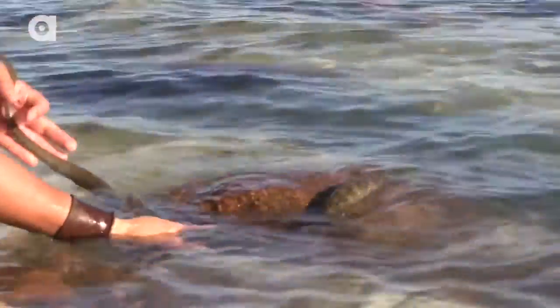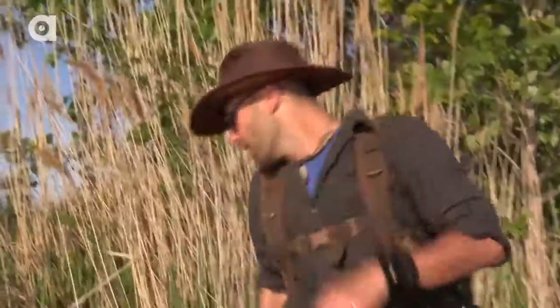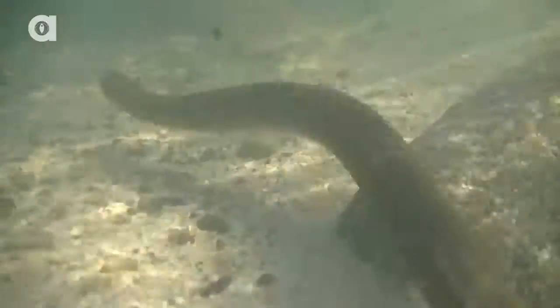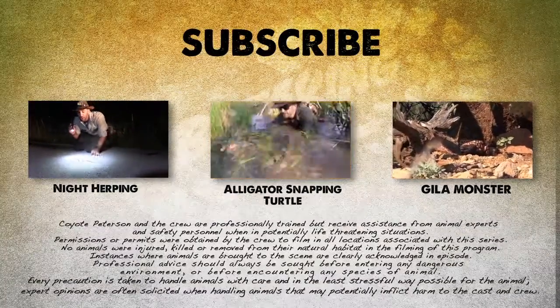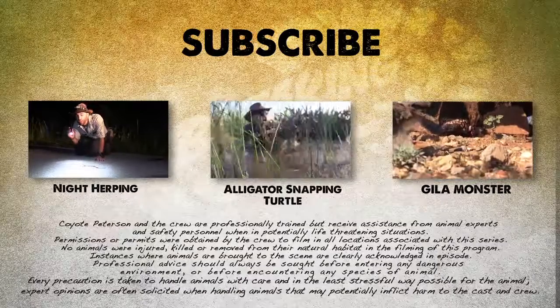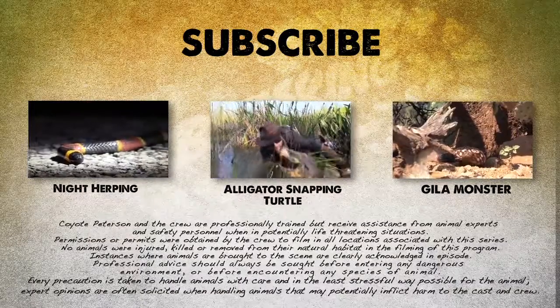Alright, what an adventure. Time to head back to the mainland. I'm Coyote Peterson. Be brave. Stay wild. We'll see you guys next time. If you thought that was one wild adventure, check out these other animal encounters. And don't forget, subscribe to follow me and the crew on this season of Breaking Trail.